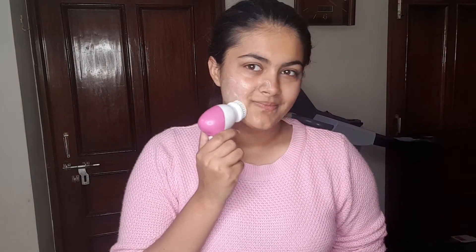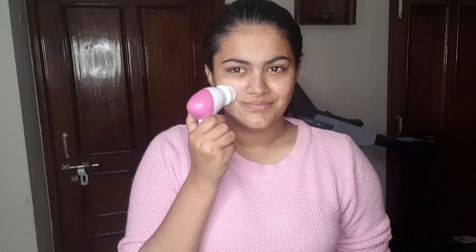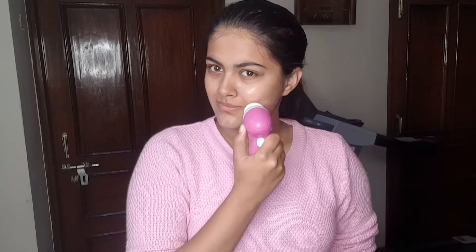I use it every day on my skin and it has made my life really easy. This video is not sponsored at all. I bought it from Nika, and most of the things are from Nika actually because I really love that app. I'm going to be using this in circular motions to really cleanse my skin — that is what I do every day.